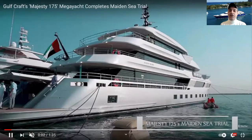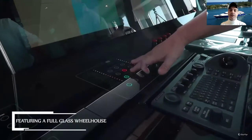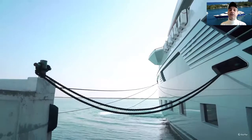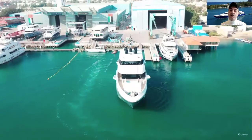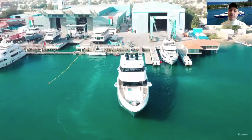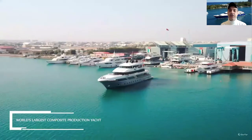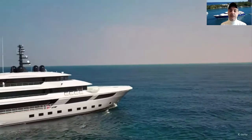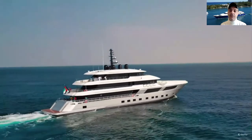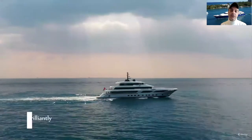Now let me share with you the sea trial for the Majesty 175. After a successful sea trial, the yacht reached a top speed of 17 knots, which is nice. It is powered by twin heavy-duty MTU 12V engines, each rated at 1,500 kilowatts. So 17 knots is really a good speed for such a large yacht. This is the sea trial footage done with Gulfcraft.